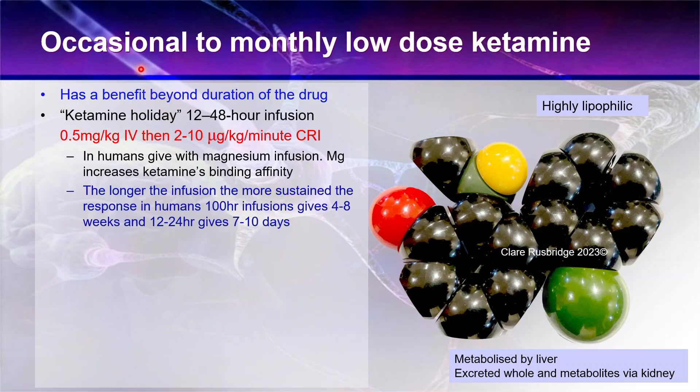We're talking about using it occasionally or monthly, and it's usually a low dose of ketamine - not your anesthetic dose and not the dose that would result in tripping or euphoria. The unusual thing about ketamine is that it has a benefit way beyond the duration of the drug. This effect on wind-up is longer than the duration of the drug itself. What I do in animals that are extremely painful, have a chronic pain condition and are having an acute exacerbation - for example dogs with Chiari-like malformation associated pain and syringomyelia - I'll give them what I call a ketamine holiday. This is a CRI of ketamine, a 12 or preferably 48-hour infusion.